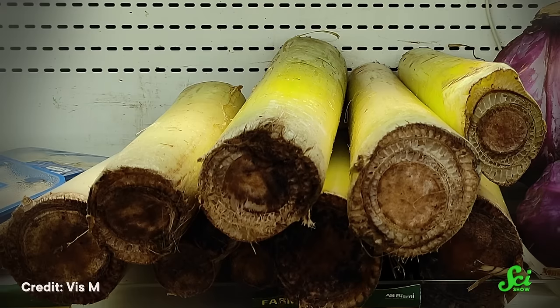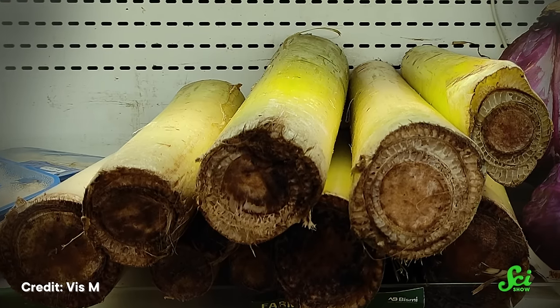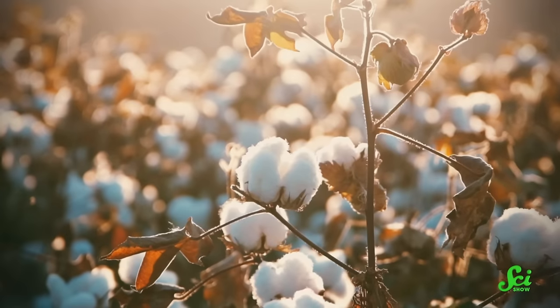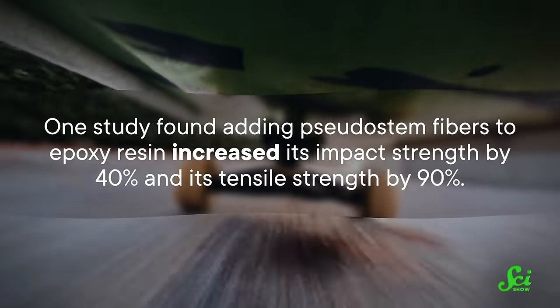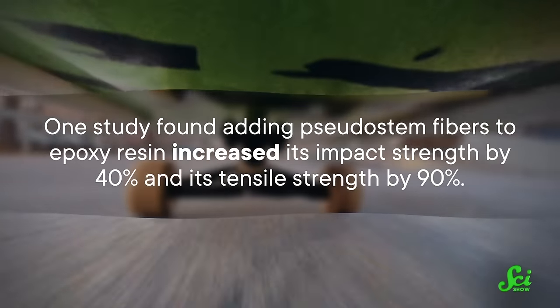Banana stems are too flexible to build anything rigid on their own, but they have a ton of fibrous material in them, and we already use similar fiber from cotton, sugarcane, corn, and many other plants. Just like wood, banana pseudostems can be converted into paper, and it turns out it's more water-resistant and stronger than paper made from wood pulp. The fibers can also be mixed with plastic polymers to strengthen them — researchers have built everything from furniture to skateboards out of these banana fiber-strengthened materials. One study found that adding pseudostem fibers to epoxy resin increased its impact strength by 40% and its tensile strength by 90%.